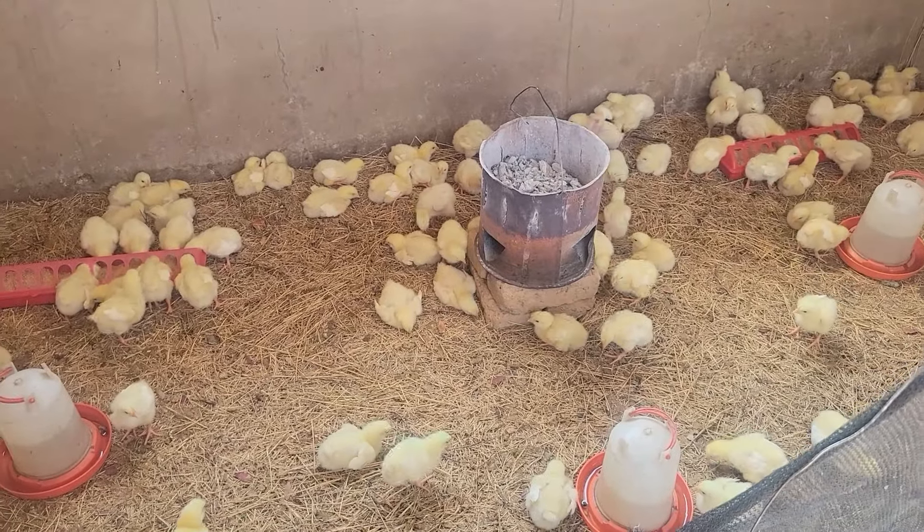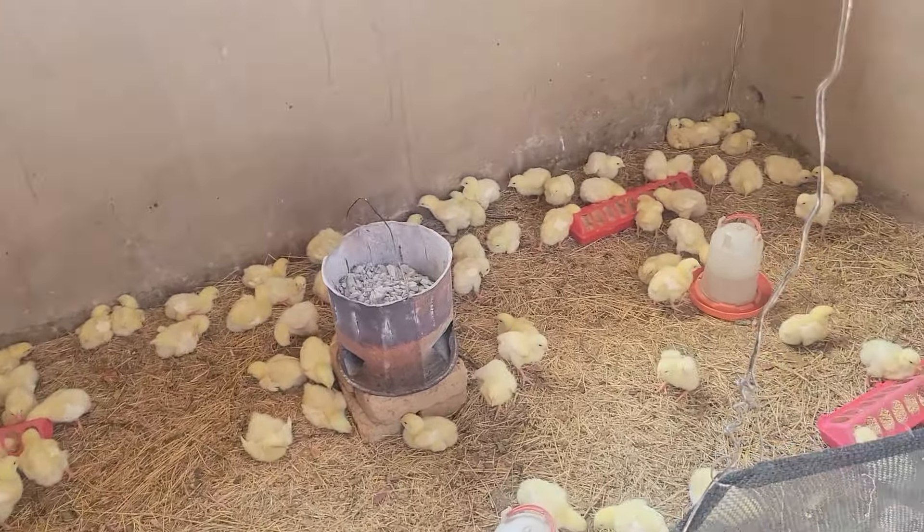This is all before we even go into contract farming, because contract farming is a whole deal on its own that needs a lot of things in place before you can be doing it. When you're doing this kind of small-scale farming, start off with as small as 25 chicks just to learn.